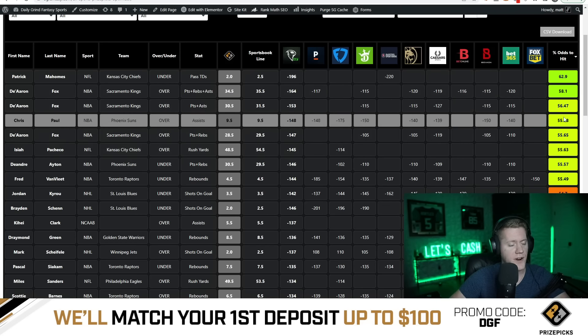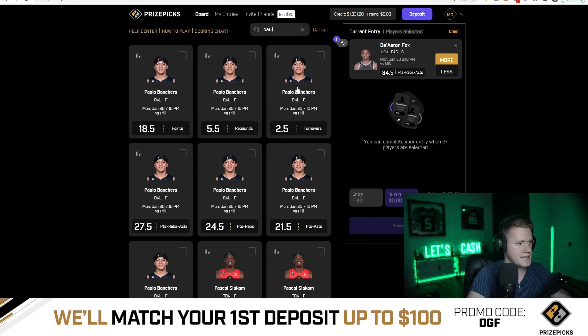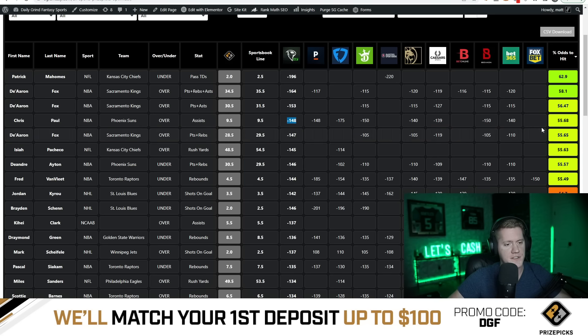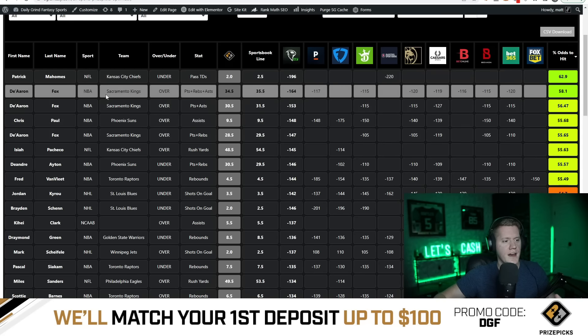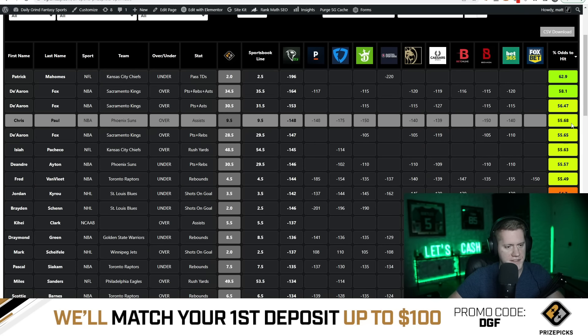We're using market research to drive these props and make informed decisions, trusting all the books driving these lines — the books are in the industry to make money off non-informed bettors, but we're using their research on apps like PrizePicks to make our picks. Chris Paul's assists are set to nine and a half and it's heavily juiced across every sportsbook: Pinnacle at minus 148, FanDuel at minus 175, DraftKings at minus 150 — average line of minus 148, indicating a 55.7% chance to hit the over. For a five-flex slip to be plus-EV, individual legs need to average 55% or better, so Chris Paul fits.